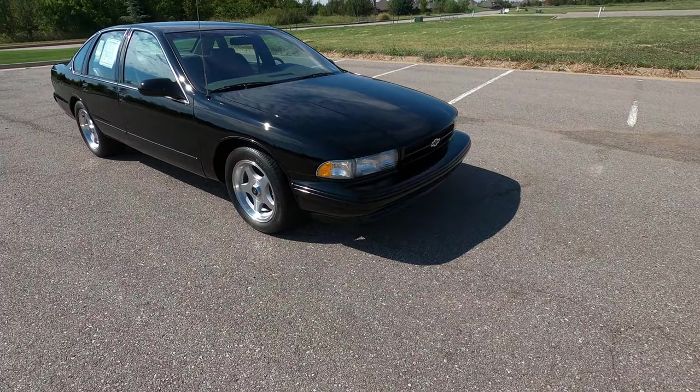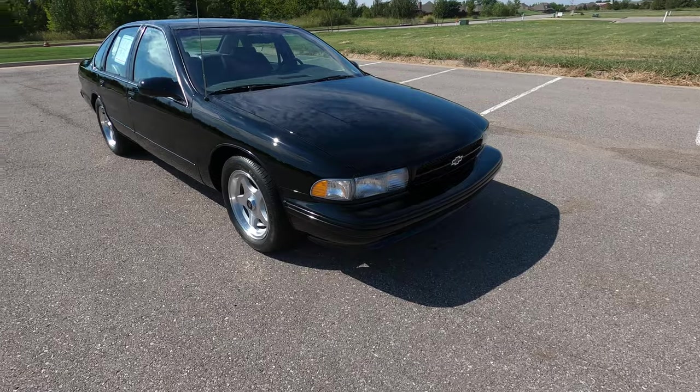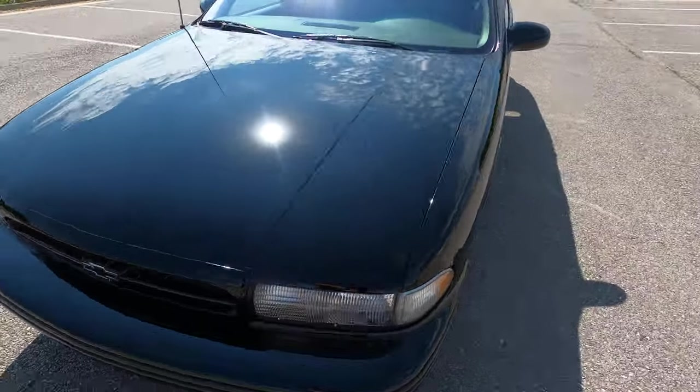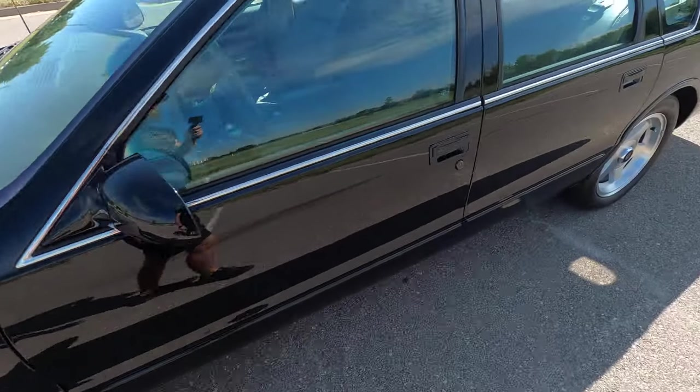This is a super clean Impala SS with just a handful of very minor flaws. Being a '96 with only 39 miles, the condition of this vehicle is very impressive.